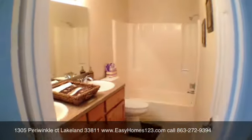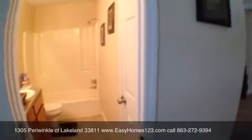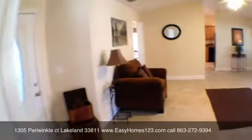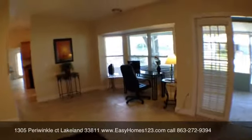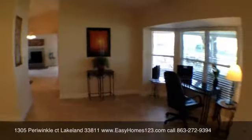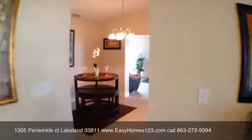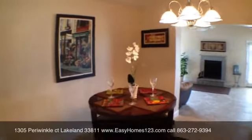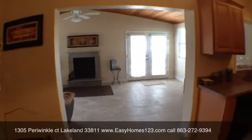We put a double vanity in this master bathroom with extra storage. This home has a huge bonus room. This is the dining area. We've got a fireplace, and we put granite around the fireplace.